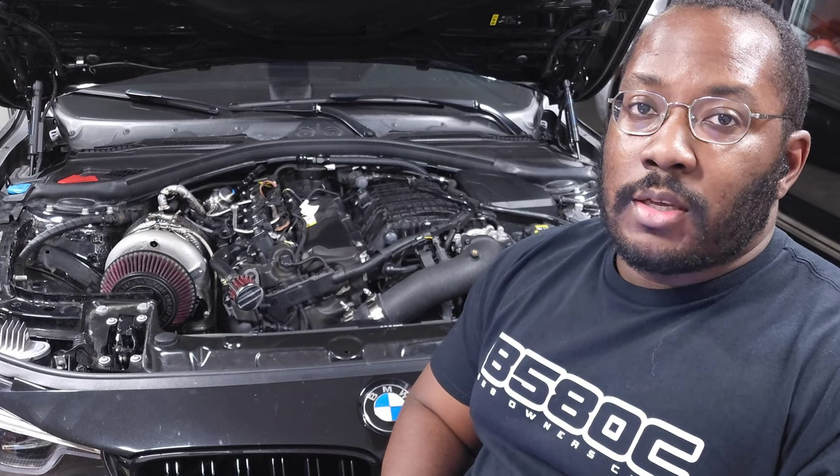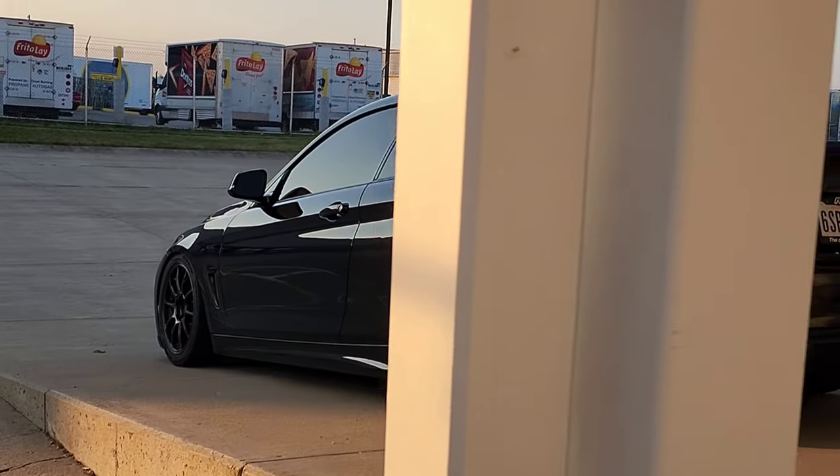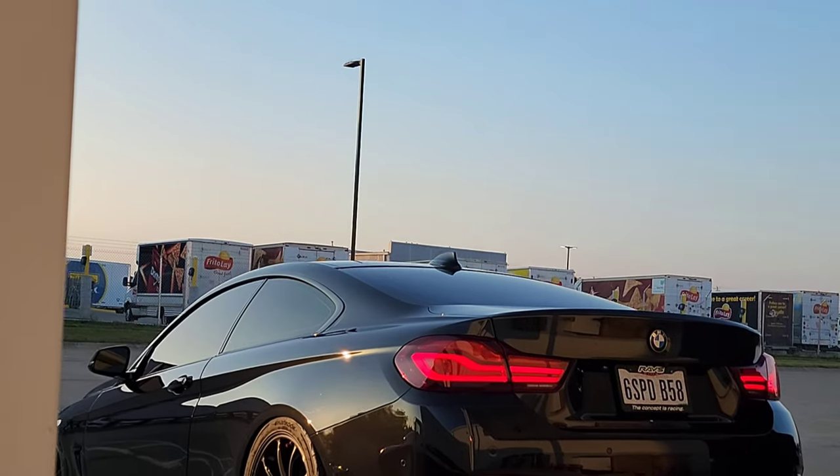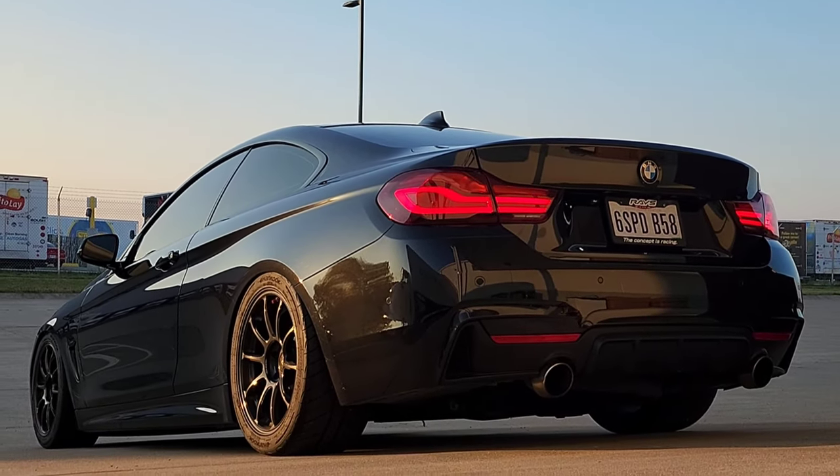Alright guys, we're back in my garage for another video, and today we're going to be talking about exactly how much I've spent building my big turbo 440i. A lot of you guys have seen the different modifications I've done to the car, and you frequently ask how much different parts cost, or just overall how much I've invested. So in this video we'll cover every single part that I've done, and hopefully this answers all your questions, or at least you find this somewhat entertaining just to see how much I've actually dumped into this build.